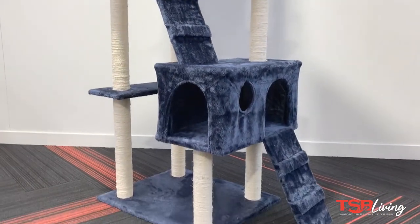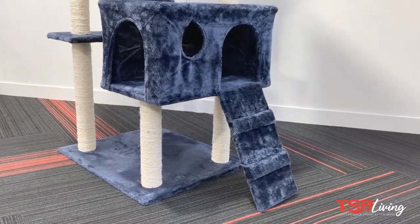Does your furry friend need something to stop scratching furniture? Then check out the cat trees from TSB Living.